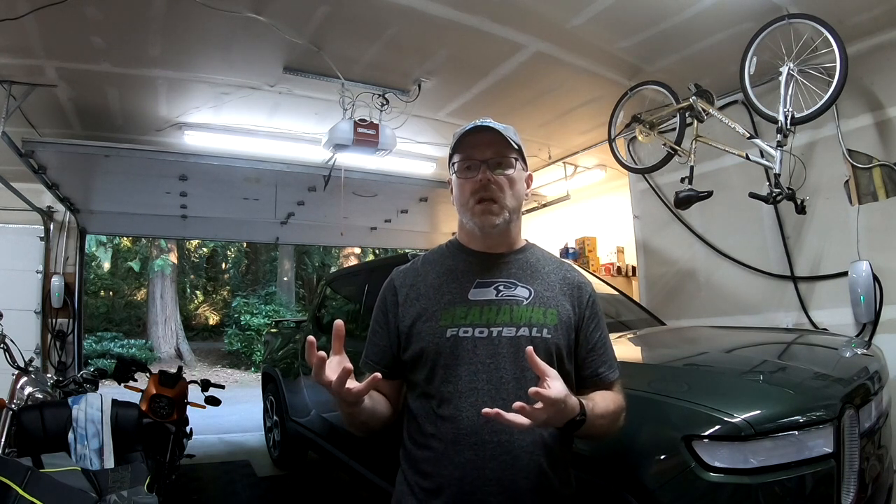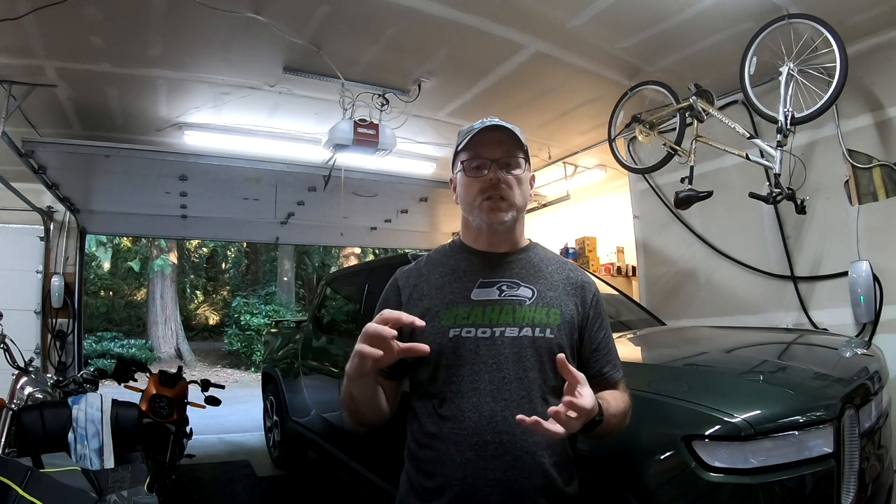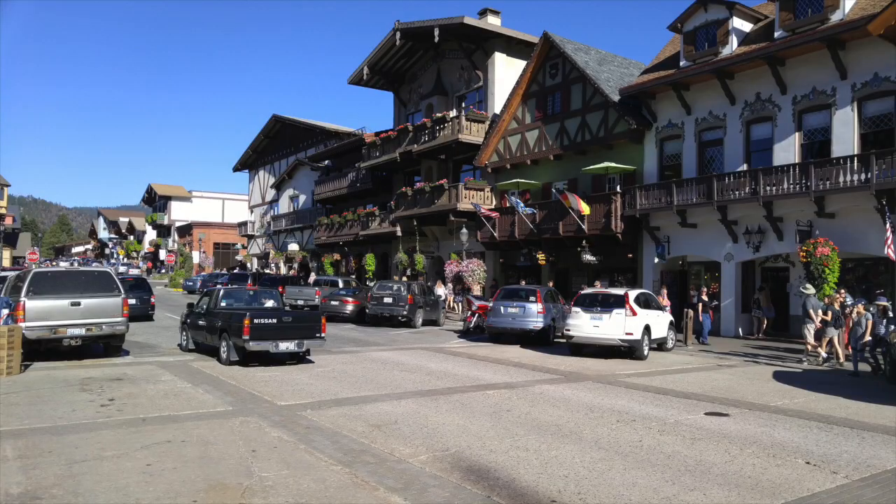We stopped in a small town northeast of Seattle called Leavenworth. For those who've never been there, it's a small town that's been converted into a German-style town — all the buildings and signage are styled towards a small German town. It's a really interesting place to visit.